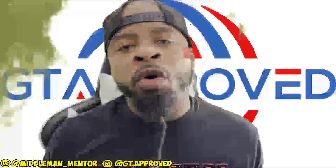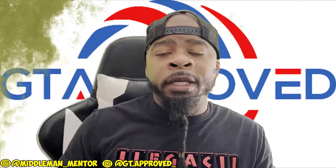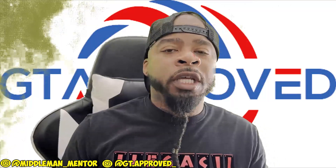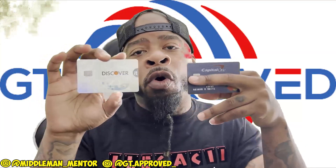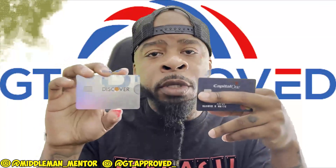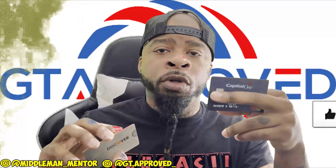Middleman Mentor here. Depending on what platform you see this on, back with another credit building video. Today I want to talk about credit utilization. The two cards I have on my website as recommended cards to build credit — we got the Discover and we got the Capital One.